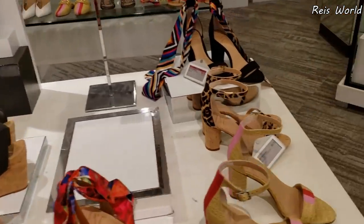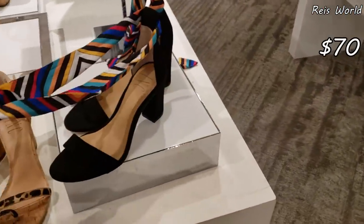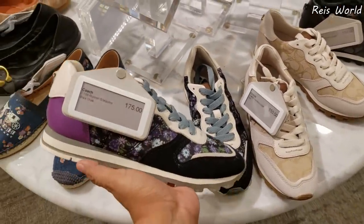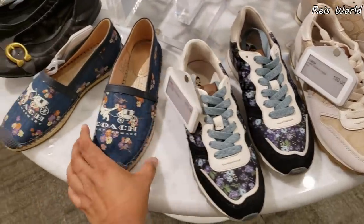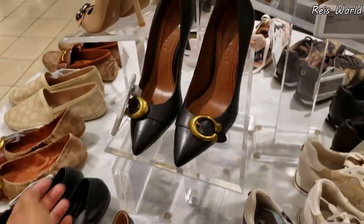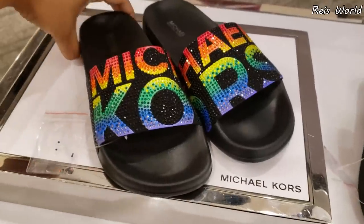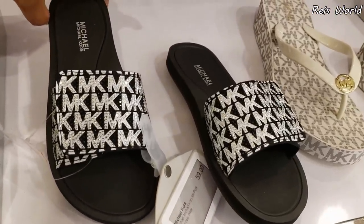Oh my goodness — look over here! I love the ankle strap; it's going to be $70. Over here is going to be Coach — we're talking about $175. It's going to have purple, and then you're going to have your flats in this one at $125. And the heel is $195. $69 for Michael Kors — the rainbow — and the one that says MK/MK is $59.